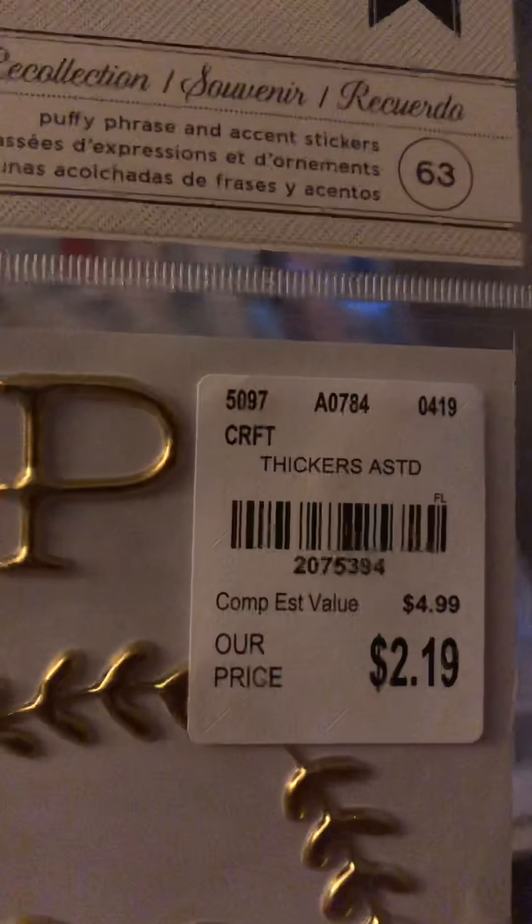Then I picked up this washi tape from Amy Tangerine — love that. This butterfly and stamp die Thickers — love that. I like how delicate it is. I love getting these types of things because they kind of add size to your page but also a title. So I like doing that.